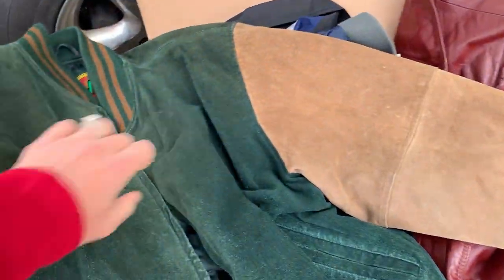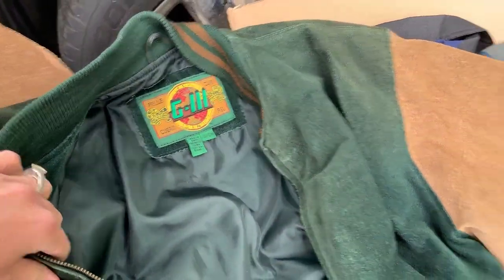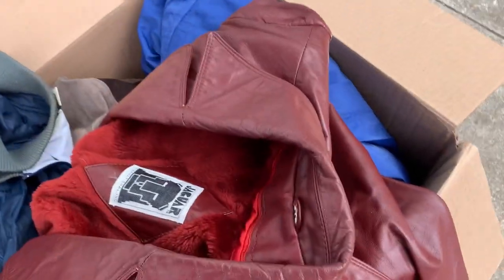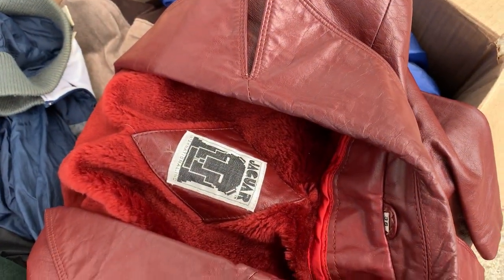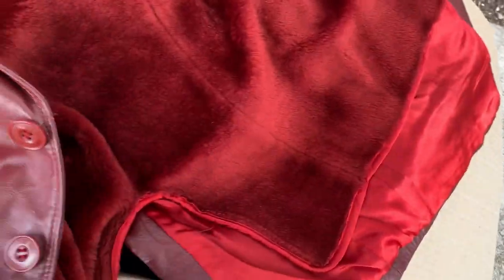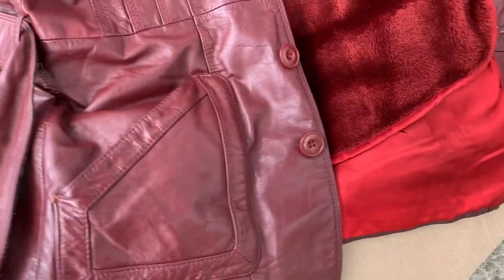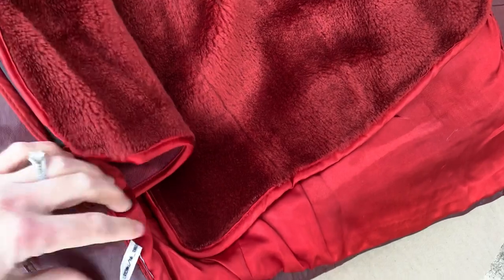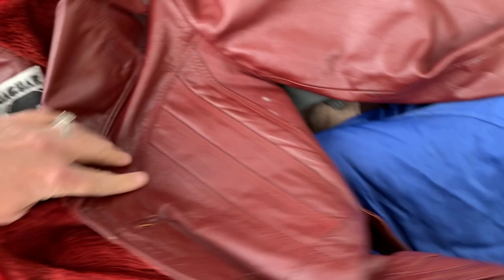I did see this snazzy red coat coming up and thought about getting it, but the condition was not great. I thought that color was pretty snazzy though — I left it behind. Would you have grabbed the snazzy burgundy coat, or would you have left it behind? I think it's leather, but I couldn't find a tag.